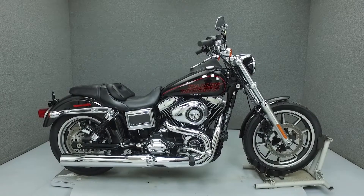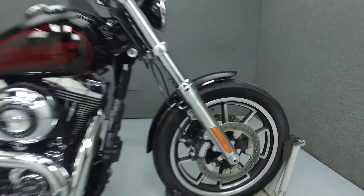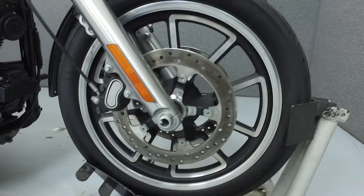Hello everyone, this is Ethan from National Power Sports. Today we're going to take a look at this 2014 Harley-Davidson Dyna Lowrider with 11,584 miles.